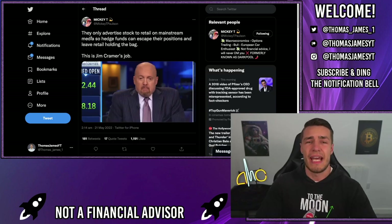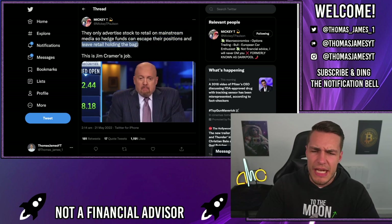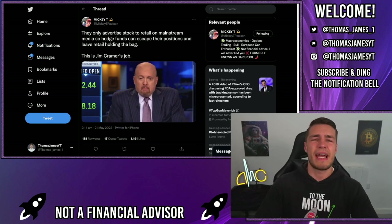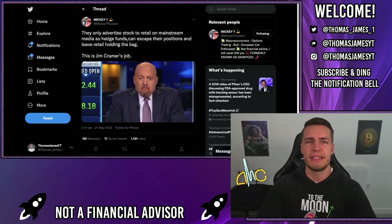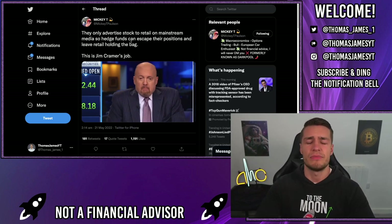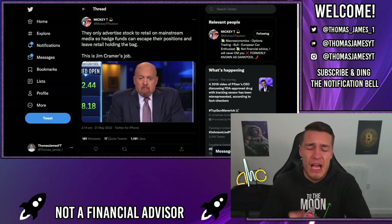Another sign the Fed actually helps these shorts is that they only advertise stocks to retail investors on mainstream media so hedge funds can escape their positions and leave retail holding the bag. Shorts are deep in their AMC short position and constantly trying to get AMC retail investors to sell via Jim Cramer on CNBC. Whenever a stock is about to release bad earnings, Jim Cramer tells us that stock is definitely a buy, retail investors buy it, and a few days later the stock drops.